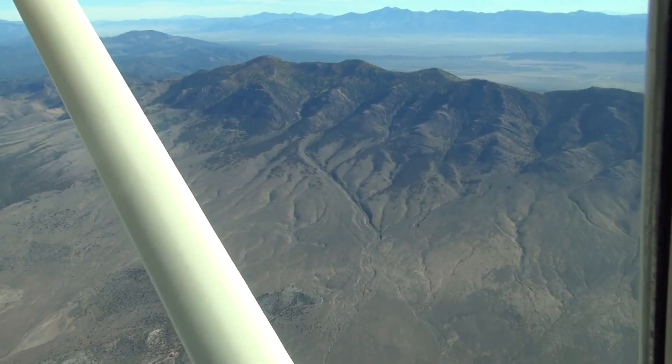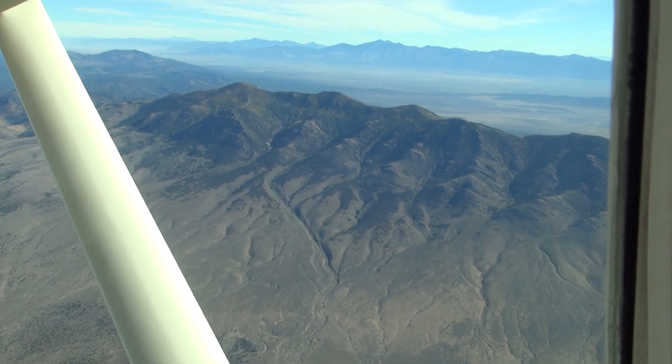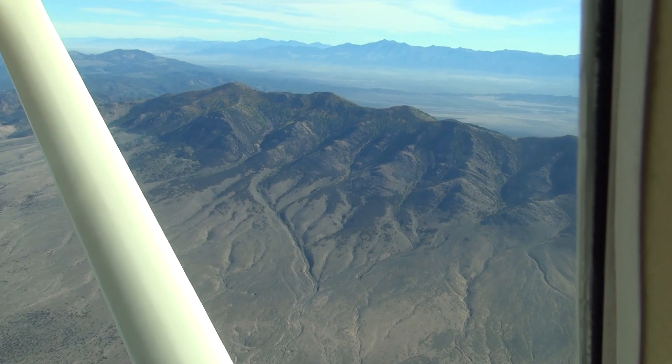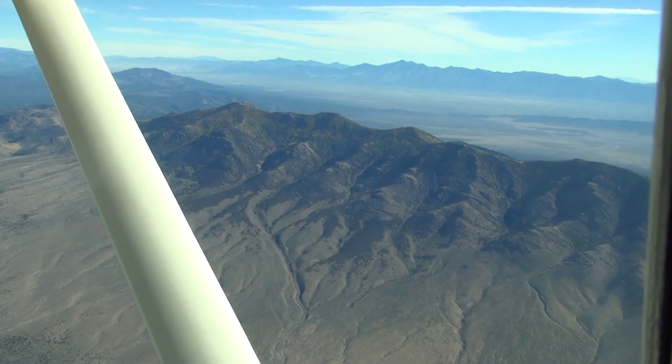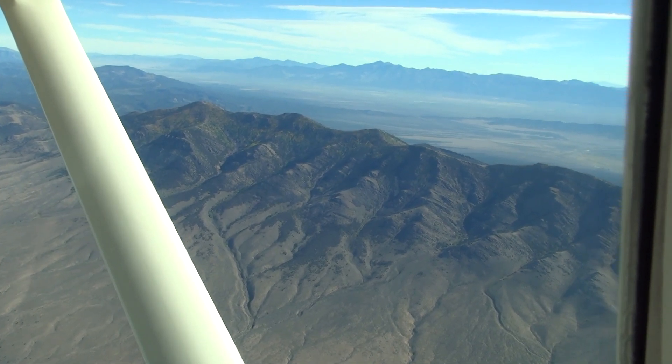Nevada is famous for these peaks that are 10,000 feet or higher, where we have to climb over them. We want to make sure we have enough power in case it's windy. I was particularly worried about downdrafts on the back side — on the leeward side of these mountains. So far so good.